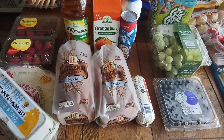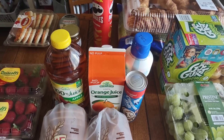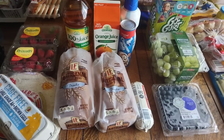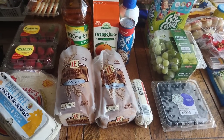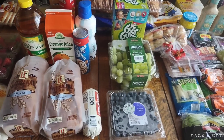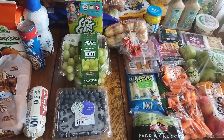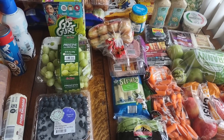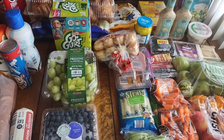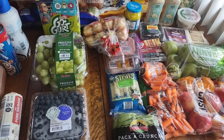This haul is from Aldi and a few things from Costco. I'll go through everything and pop the prices up on the screen and let you know what I'm using everything for. My recipe links are in the description box as well as the full meal plan. I try to plan certain meals on certain days, but sometimes things switch around. As long as I have the ingredients on hand for all the meals, we stay flexible — that's how we stick to our meal plan.